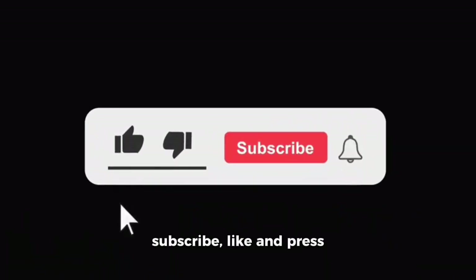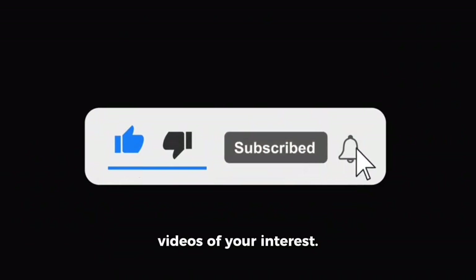Thank you for watching. Please don't forget to subscribe, like, and press the bell icon for future videos of your interest.